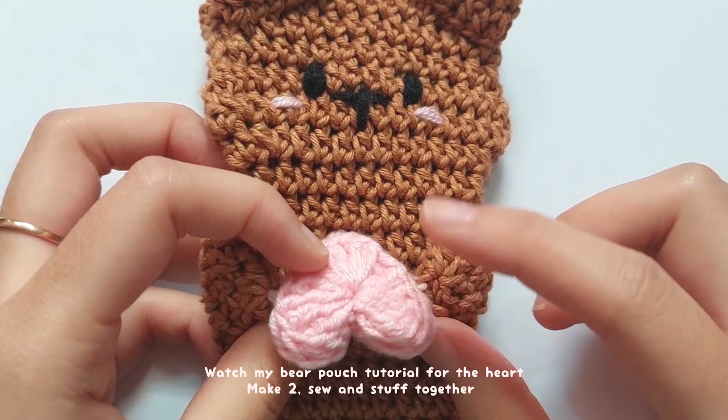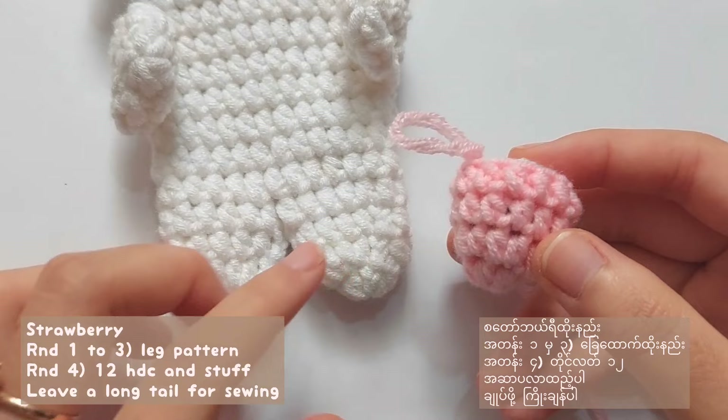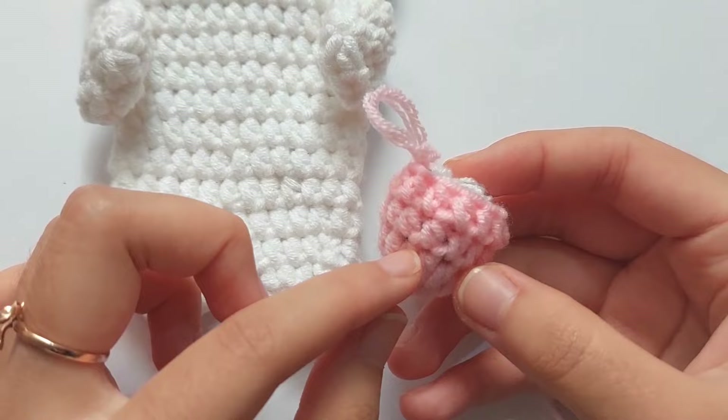For the heart, please watch my bear pouch tutorial — make 2 hearts, then sew and stuff them together. For the strawberry, repeat the pattern of the leg, and for round 4, half double crochet into each stitch, then stuff the strawberry and leave a long tail for sewing.